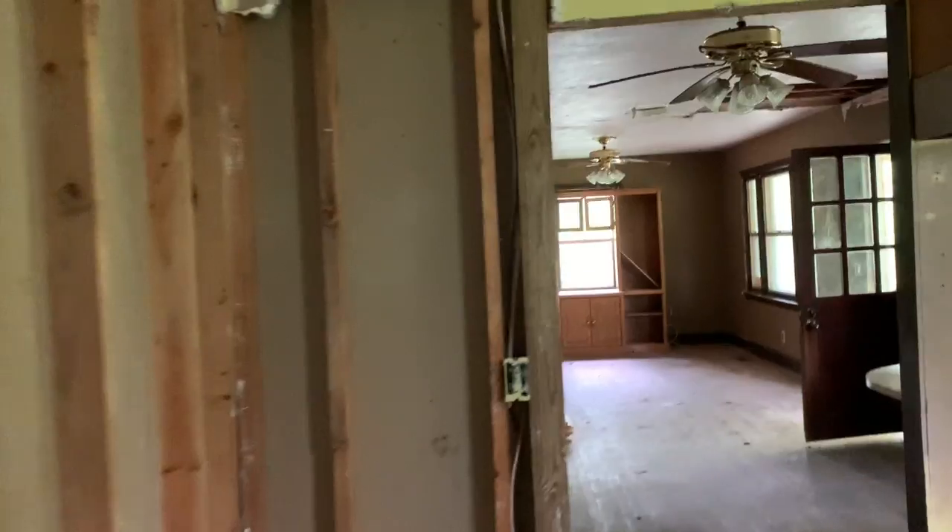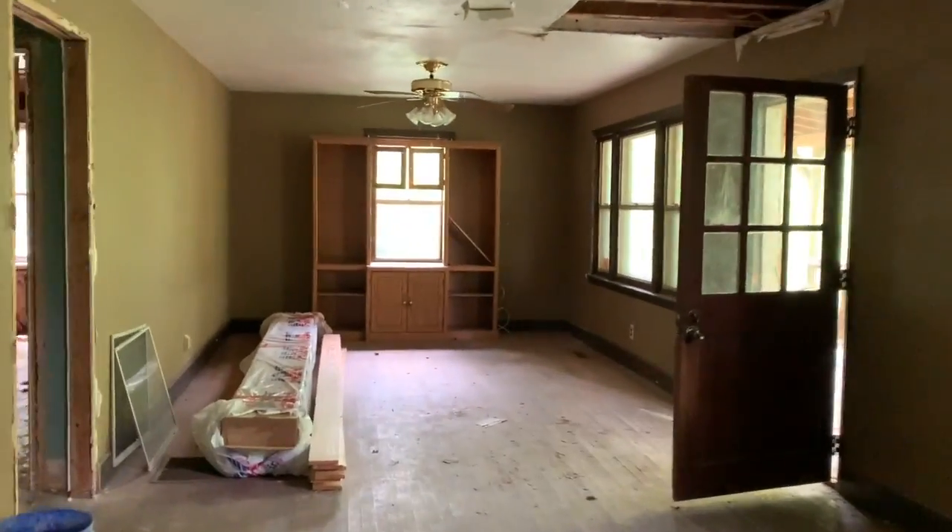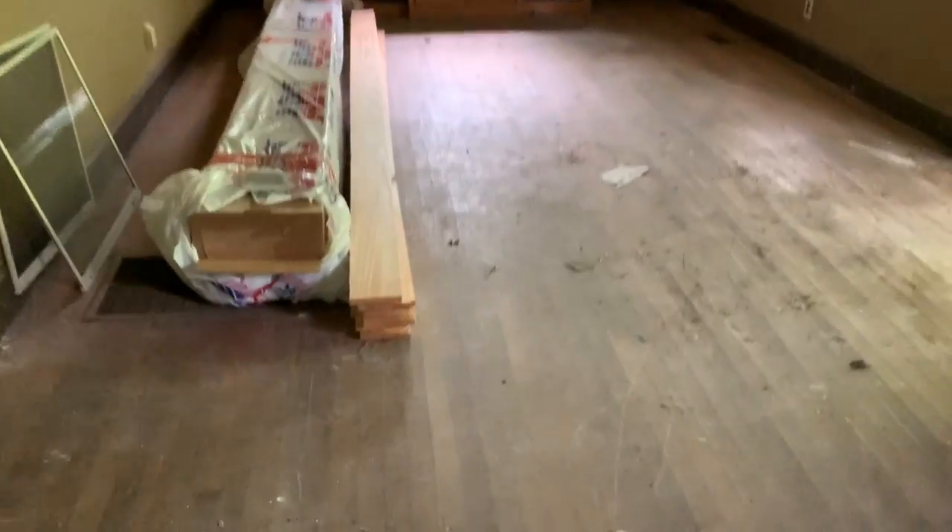Let's take a look at the rest of the house. By the way, there's a panel box right there. Now let's take a look at the bedrooms. It has some hardwood floors throughout the house.